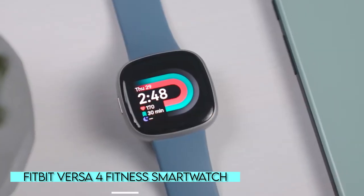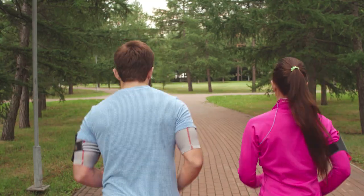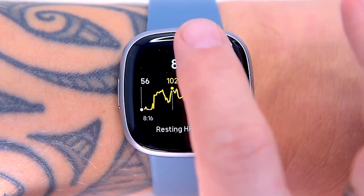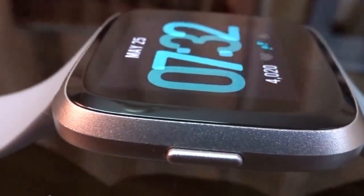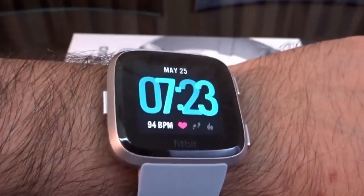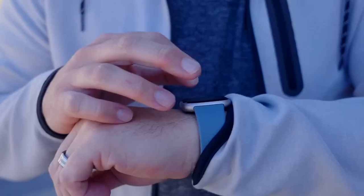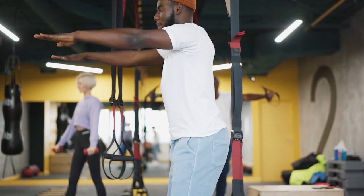Fitbit Versa 4 Fitness Smartwatch. The Fitbit Versa 4 is jam-packed with features that will keep you on track to meet your fitness and wellness objectives. It has a GPS chip built in to track workout stats, monitors your heart rate, helps you track your sleep, and assigns you a daily readiness score that assesses recovery by comparing your activity, sleep, and heart rate variability, indicating whether you're ready for a higher-intensity workout. It also has smartwatch capabilities — you can set timers, check the weather, and even interact with Alexa. The battery can last up to six days on a single charge.